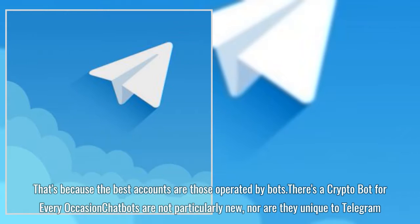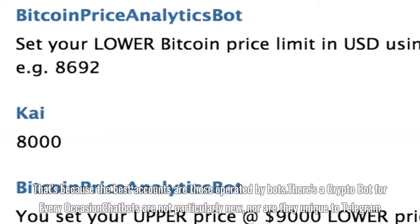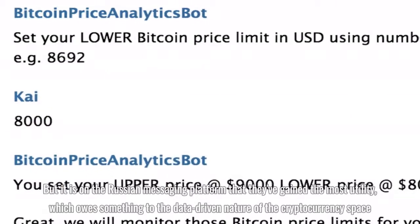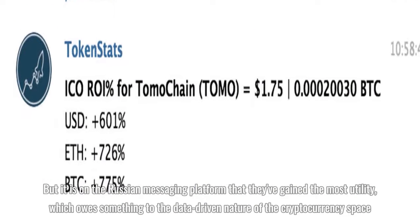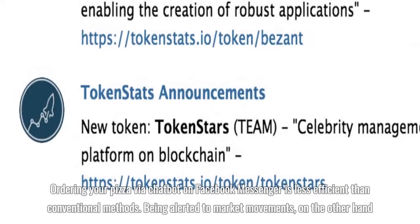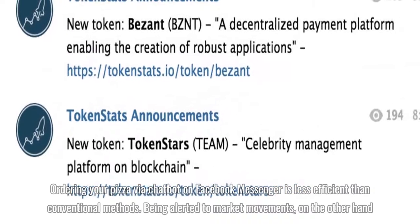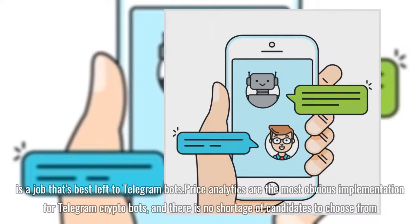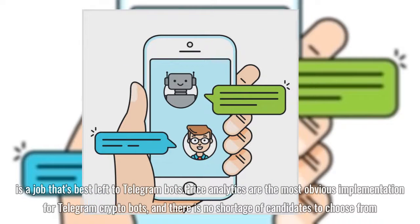That's because the best accounts are those operated by bots. There's a crypto bot for every occasion. Chatbots are not particularly new, nor are they unique to Telegram, but it is on the Russian messaging platform that they've gained the most utility, which owes something to the data-driven nature of the cryptocurrency space. Ordering your pizza via chatbot on Facebook Messenger is less efficient than conventional methods. Being alerted to market movements, on the other hand, is a job that's best left to Telegram bots.